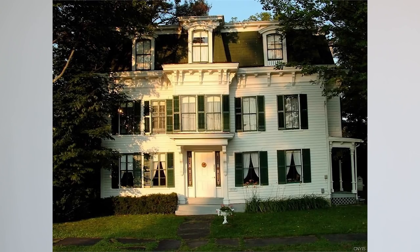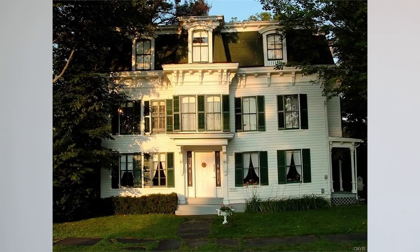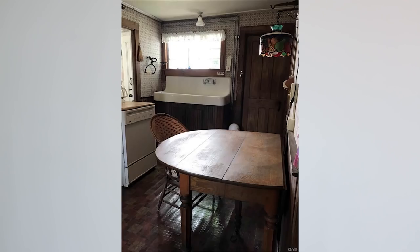How does an $89,000 Second Empire mansion sound to you? Pretty good, right? This house is at 2398 Beaver Creek Road in Brookfield, New York, and it has belonged to the same family for 165 years, which probably explains why it feels like stepping into another time.